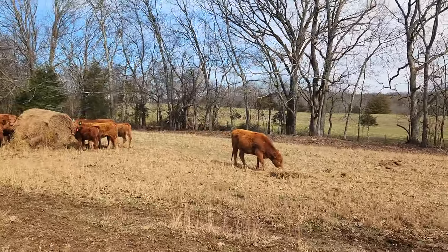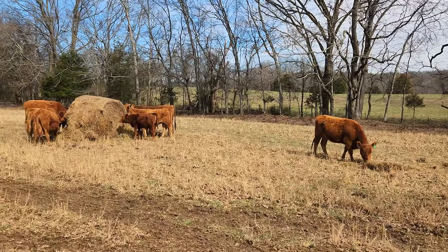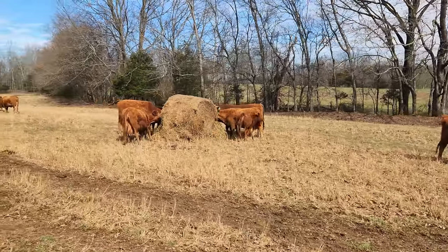Hi, welcome to Uncle Tim's Farm. I'm Uncle Tim and today I just finished putting out the rest of the hay to get me through this winter and early spring.